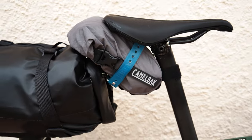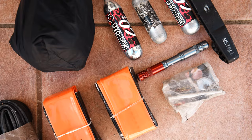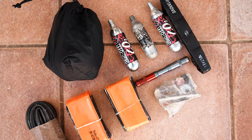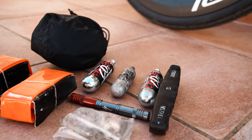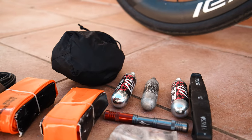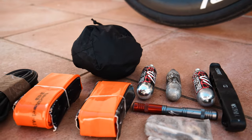I'm running a mini Camelbak saddlebag which is filled with my spares: three spare tubes, three gas canisters, a plug kit, tyre lever, patches and batteries. This bag is bigger than your normal saddlebag and so I've also got room to stuff my rain jacket in here too.